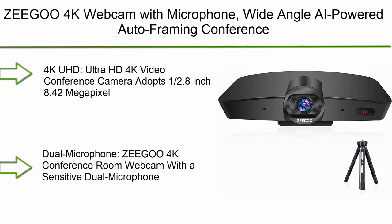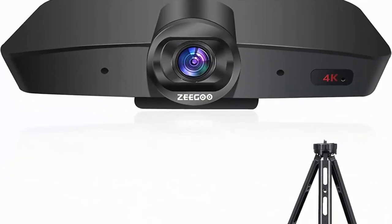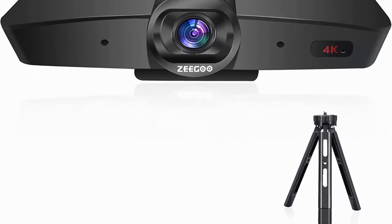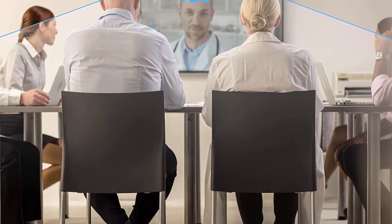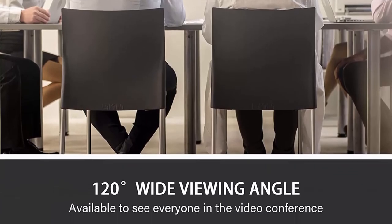AI-powered auto framing fits everyone in frame. Number 3: Zigu 4K webcam with microphone — wide-angle, AI-powered auto framing conference camera for video conferencing, recording, and streaming. Features a 1/2.8-inch 8.42-megapixel Sony CMOS sensor, up to 3840x2160 resolution at 30 fps — clear details and saturated colors make you feel as if you're conversing face to face.